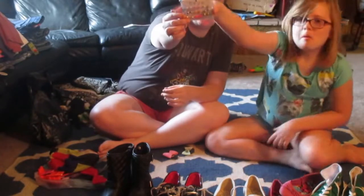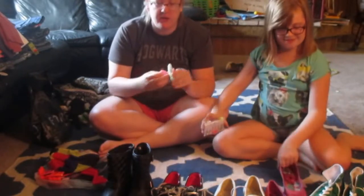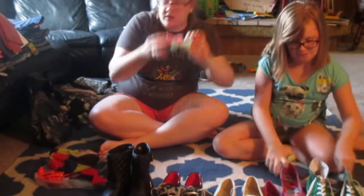We also got another set of earrings for a dollar at Beya. And then at Claire's we just got two little small bows.